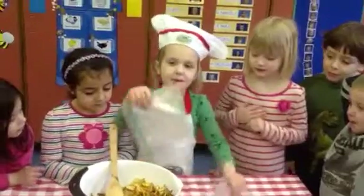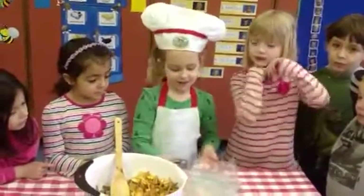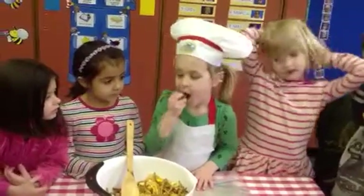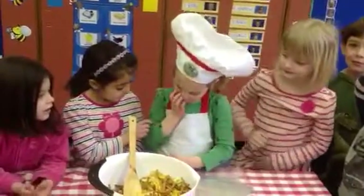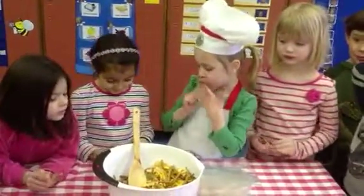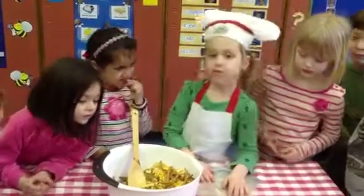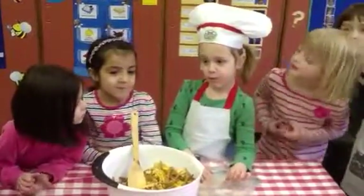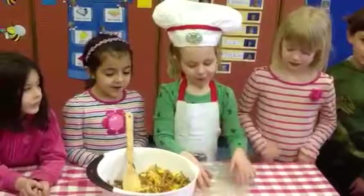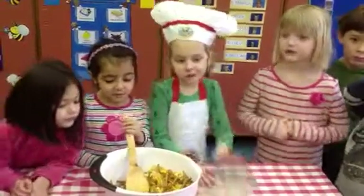Do you want to try a little piece and let us know how it tastes? Mm-hmm. Is that the sign of approval from Chef Nora? Is it good? Mm-hmm. Boys and girls, what do you say to Nora? Thank you. You're welcome. Looks yummy.